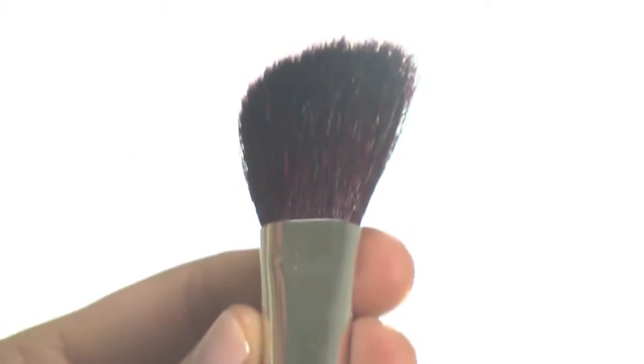This unique 3-in-1 brush allows for precision application of blush, bronzer and all other multi-purpose dust and loose powders. The angle design expertly contours for exact application of product.